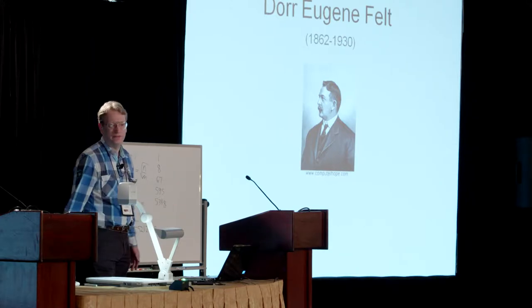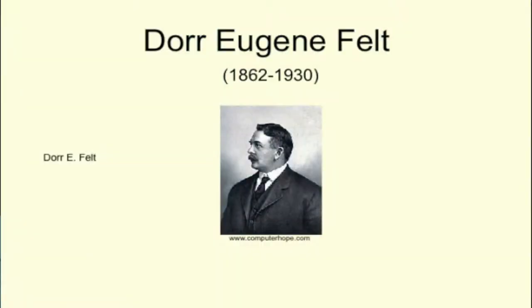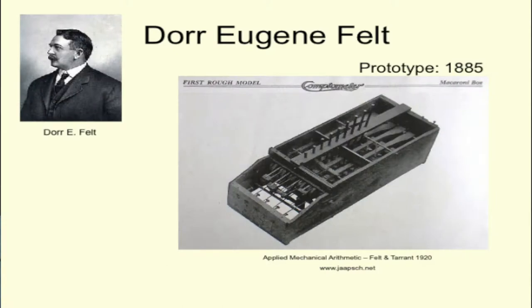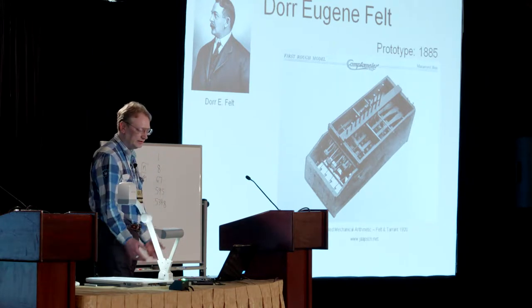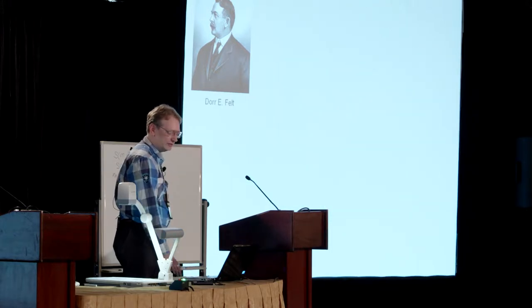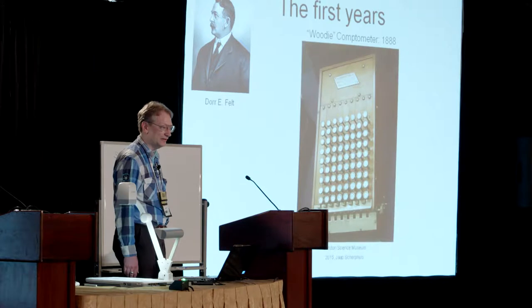This story starts with Dorr Eugene Felt, when he was in his workshop in his mid-twenties. He saw an automatic planing machine, and the mechanism of that inspired him to try and use something similar to make a calculating machine. His first prototype was made from a wooden macaroni box, wooden meat skewers, bits of metal, rubber bands — anything he needed. But it worked, and it showed it could be made into a commercial machine, and after a few years of development, he made something that could be sold.